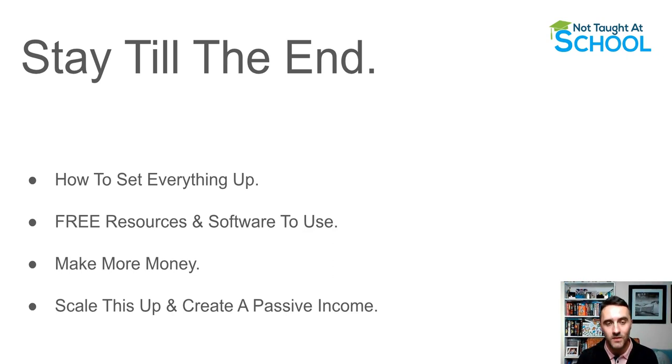Make sure you stay till the end of this video because we'll go over how to set everything up, and then I'll share some free resources and software you can use to make more money with this method. I'll also show you how you can scale this up and start creating a passive income. We'll go through this step by step — if you miss one of the steps, you won't know how to make more money with this method.